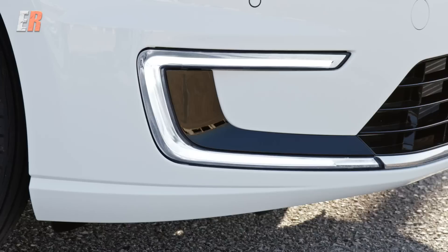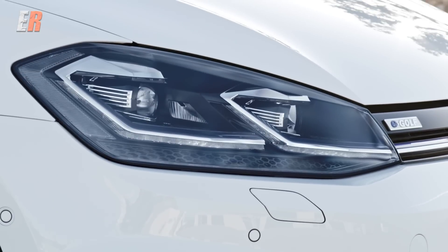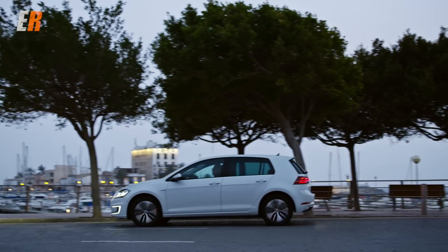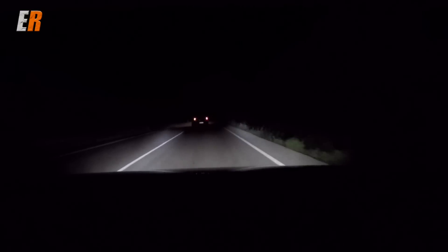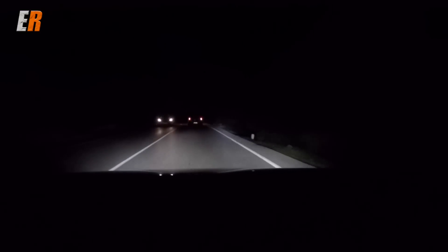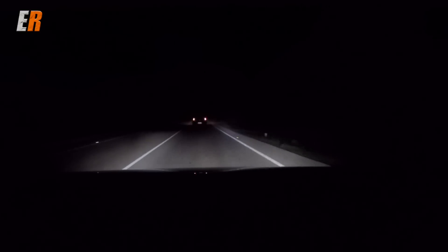One thing on these European-spec cars that I really want in North America: the dynamic headlights. We do get the adaptive LEDs, which provide great bright light that turns with the car, but these dynamic ones actually block portions of the light, allowing you to basically run on high beams all the time without blinding oncoming traffic or cars in front of you. It's really wild, and we really need it.